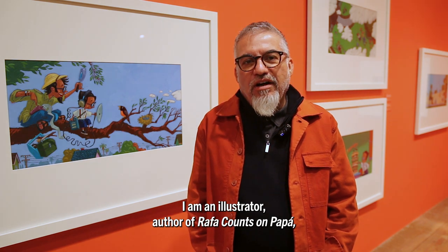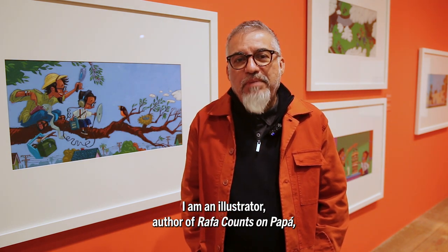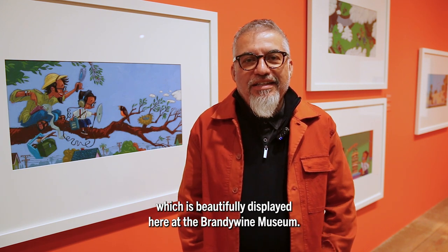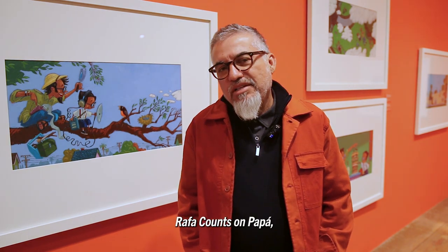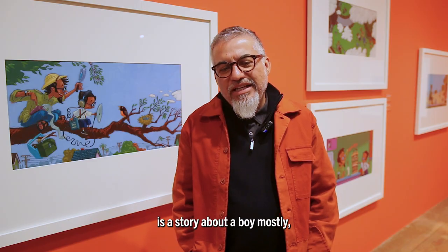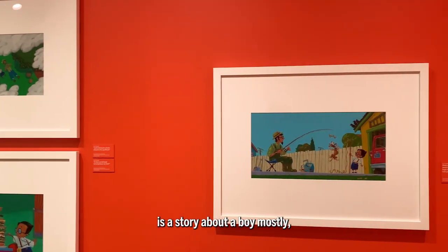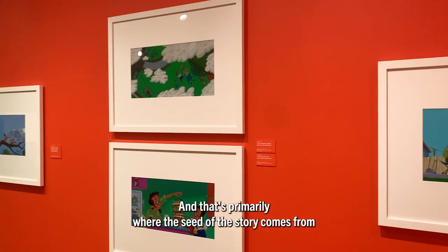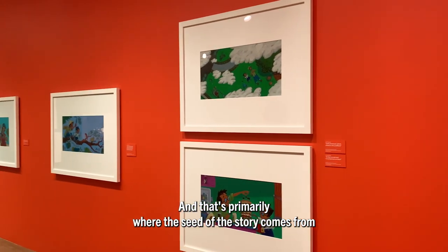Hi, I'm Joe Cepeda. I am an illustrator and author of Rafa Counts Ampapa, which is beautifully displayed here at the Brandywine Museum. Rafa Counts Ampapa is a story about a boy, mostly, and his dad who loved to count and measure. And that's primarily where the seed of the story comes from.